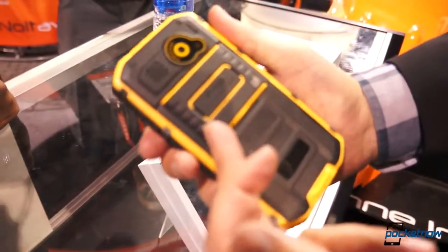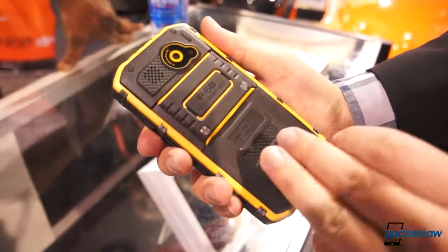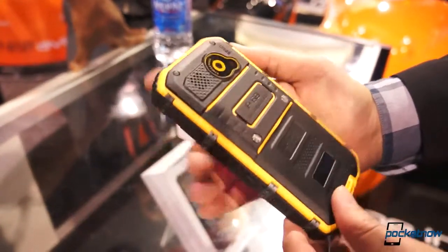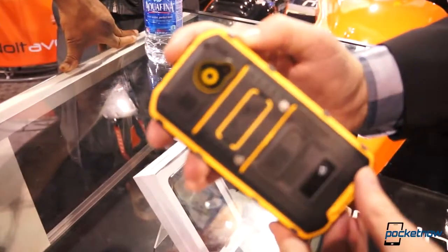This is IP68 — fully immersible in water for probably an hour or half hour in a meter. And it's military standard 810G compliant, which usually includes things like blowing rain, humidity, and salt fog. This is an 8 megapixel camera hiding behind a very beefy gasket there.